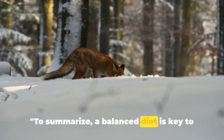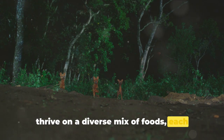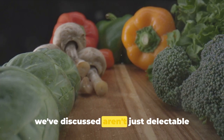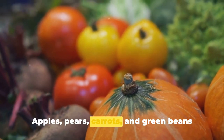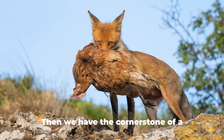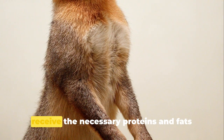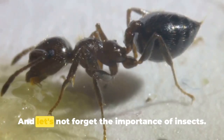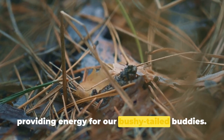To summarise, a balanced diet is key to a fox's health. Much like us, these clever creatures thrive on a diverse mix of foods, each contributing to their overall well-being in unique ways. The juicy fruits and crunchy vegetables we've discussed aren't just delectable treats, but also a treasure trove of essential vitamins and minerals. Apples, pears, carrots, and green beans offer a range of benefits, from boosting their immune system to promoting healthy growth and development. Offering foxes a variety of lean meats, from chicken to rabbit, ensures they receive the necessary proteins and fats for maintaining strong muscles and healthy skin and coat. And let's not forget the importance of insects — these tiny creatures are a vital source of protein and fibre, aiding digestion and providing energy for our bushy-tailed buddies.